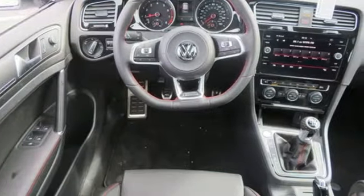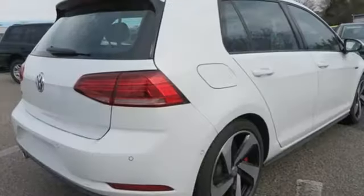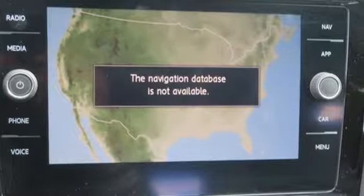Streaming audio. Wireless phone connectivity. Front heated leather bucket seats. External memory control. Dual zone climate control. Smartphone wireless charging. And power heated mirrors. You need to drive it to believe it. See it for yourself today.